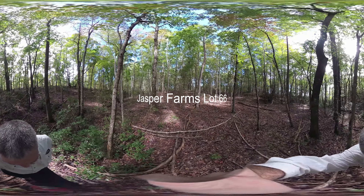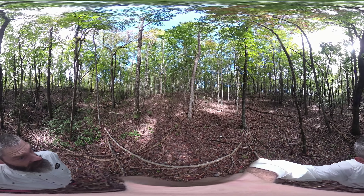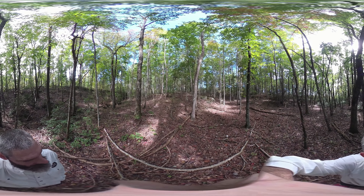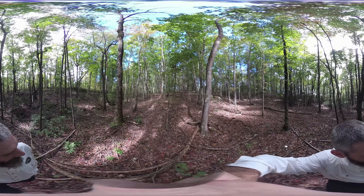I want to welcome everybody to our quick little 360 property tour today. We are out in the center of perhaps one of the most unique and special lots I have seen at Jasper Highlands so far.